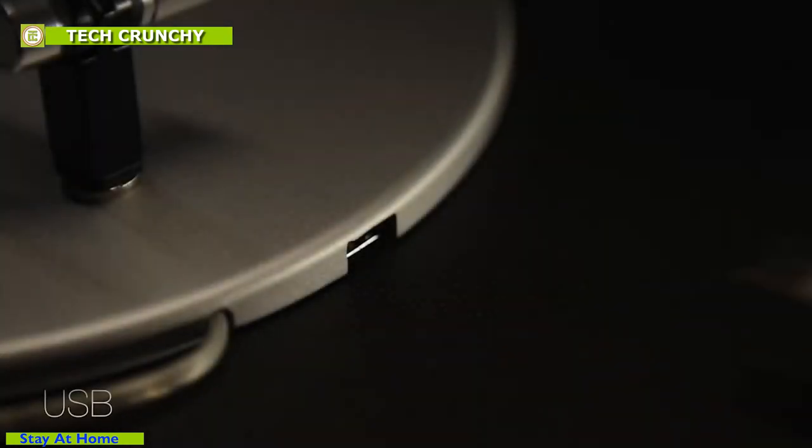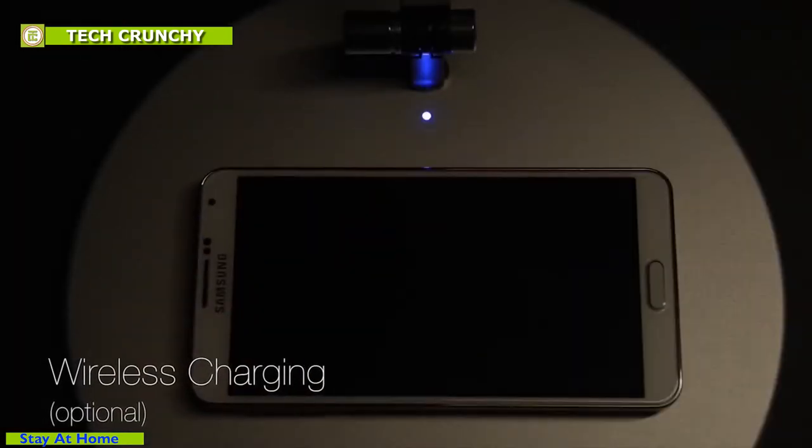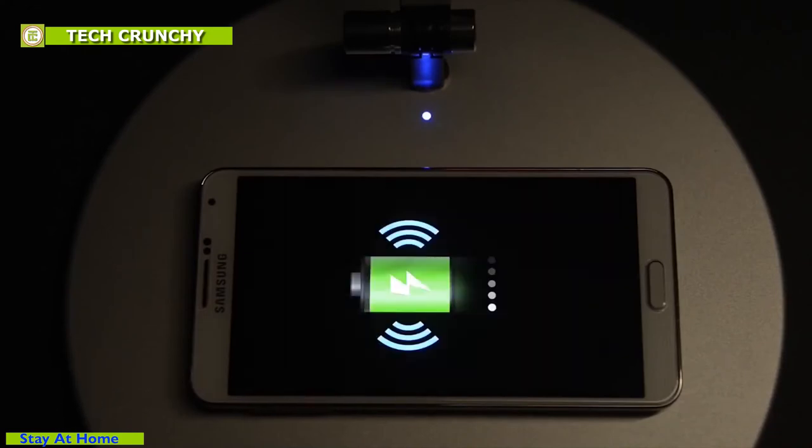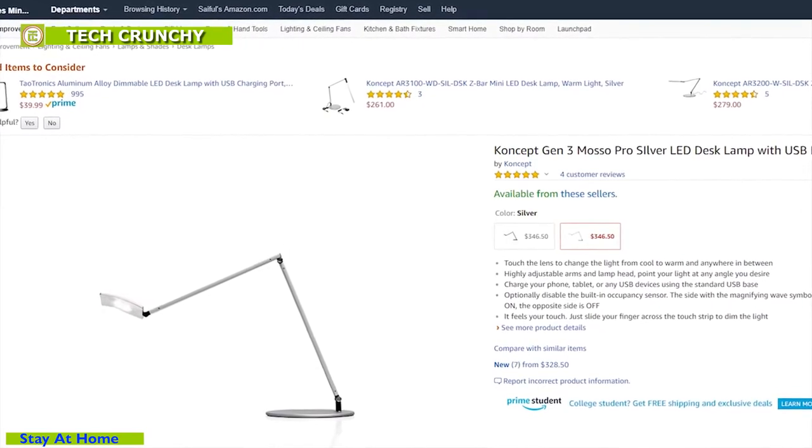Concept Master Pro also has a USB charging port and the option to charge your Qi wireless charging-enabled devices wirelessly. You can find the device on Amazon at $386.